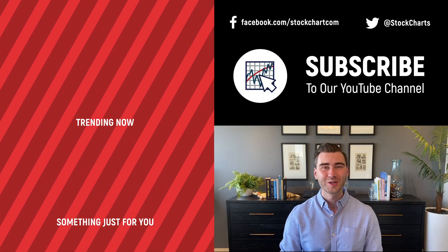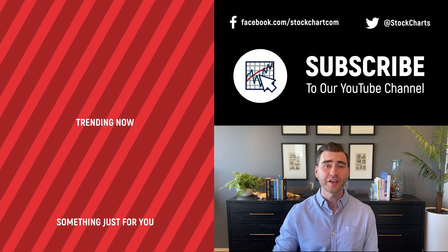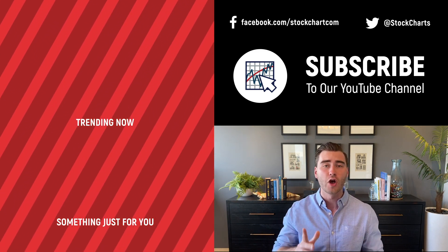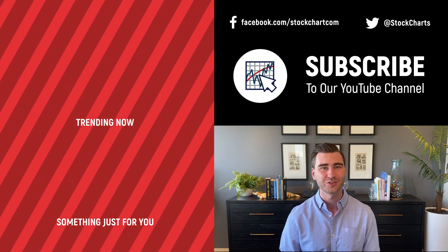Hey, Grayson Rose here with StockCharts. Thank you so much for watching. I hope you enjoyed that video. If you did, consider giving it a like down below and maybe leave us a comment. If you're new to the channel, you can subscribe at the link up above. We're going to bring you daily content from an incredible collection of technical analysts and financial experts.